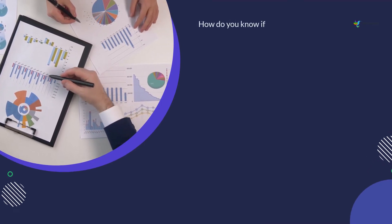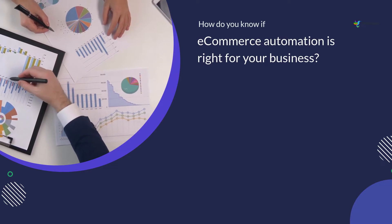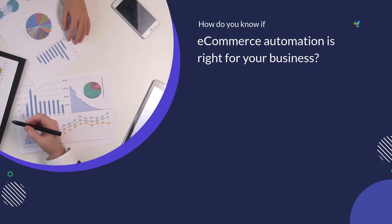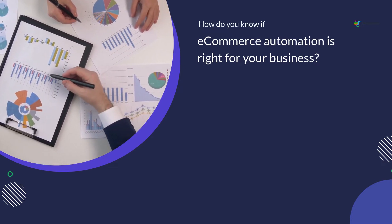Some e-commerce businesses thrive on automation, but there are some potential drawbacks to automating your e-commerce business that you should be aware of before taking the plunge. Let's take a look at the pros and cons of e-commerce automation so you can decide whether it's right for your business.